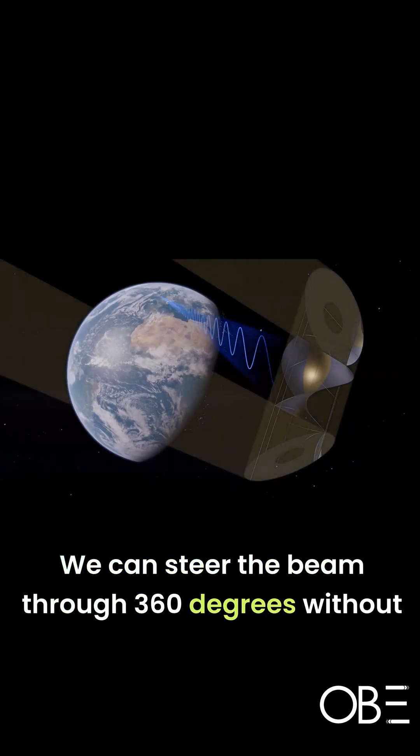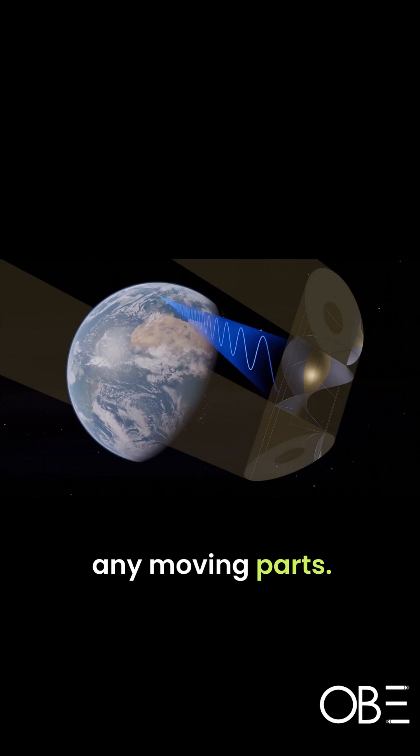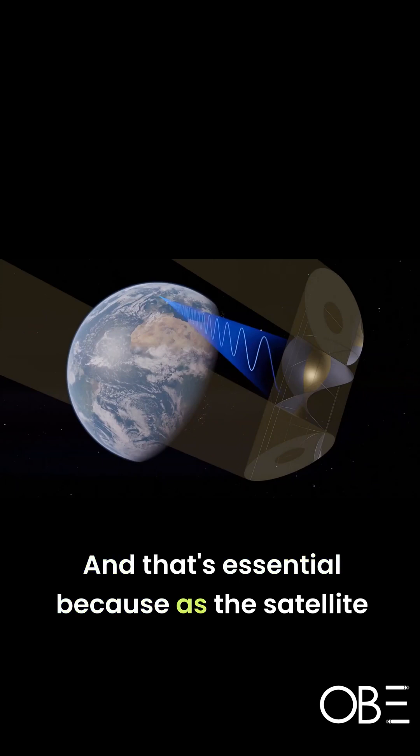We can steer the beam through 360 degrees without any moving parts. And that's essential because as a satellite goes round in its orbit, it's got to continuously look at the sun and it's got to continuously point the beam at the ground rectangle on Earth.